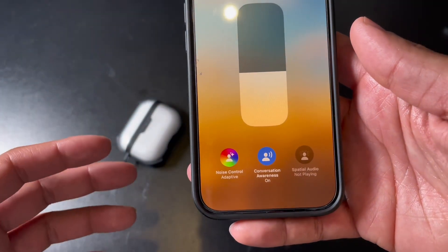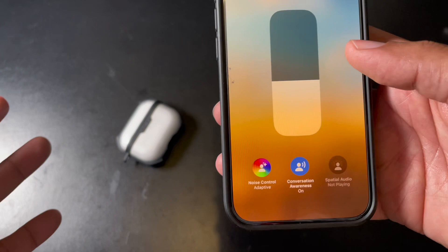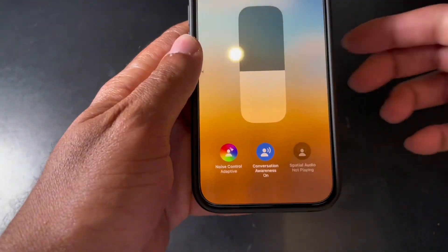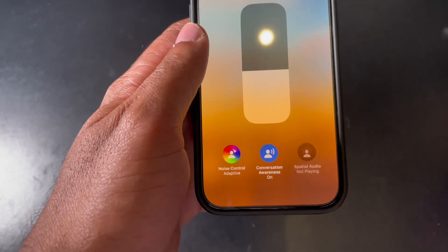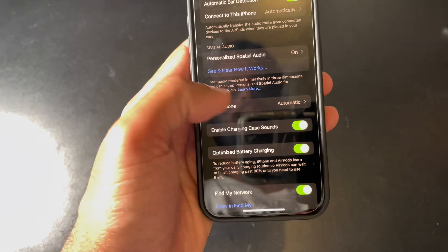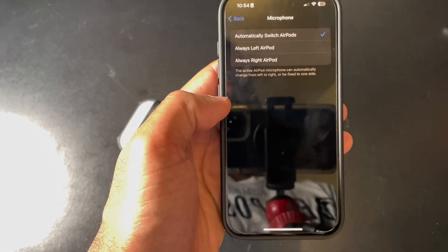Adaptive conversation awareness now seems to know if you're singing along with a song or actually talking to somebody. Before, if somebody was just singing along with a song, it would pause the song or lower the volume, which is obviously very annoying.